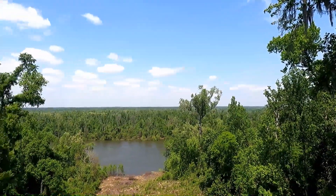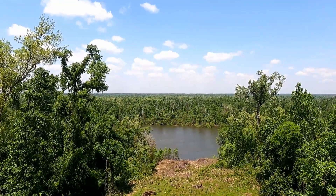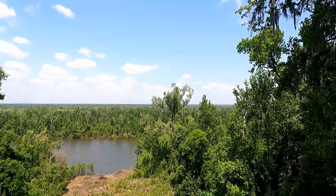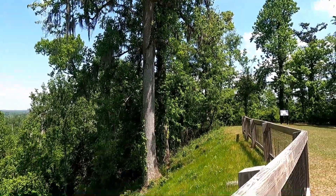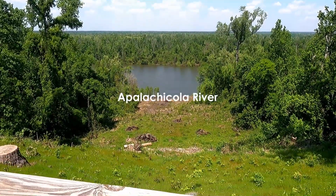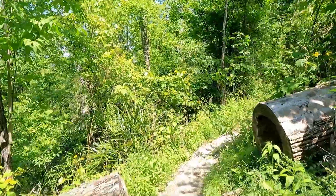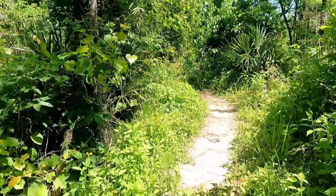Look at this beautiful view of the river from up here — this is rare in Florida. If you've ever been to Florida, you know we have no hills; we're flat, sea level. Only certain areas have a few hills, and this is one of them. So beautiful — just put me a house right here and I'd be happy!